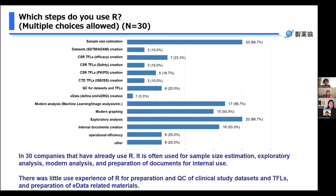The next question is: which steps do you use R in? This is a multiple choice question. Of the 30 companies already using R, it is often used for sample size estimation, exploratory analysis, model analysis, and preparation of documents for internal use. There was little use experience of R for preparation and QC of clinical study datasets and TLFs, and preparation of eData related materials. R is starting to be introduced in the process of creating materials that are not directly submitted as regulatory submission documents. Some companies are using R for project management tools, online manuals using R Shiny, and creation of reports in HTML format. Many respondents also answered that they used it for population analysis in clinical pharmacology.